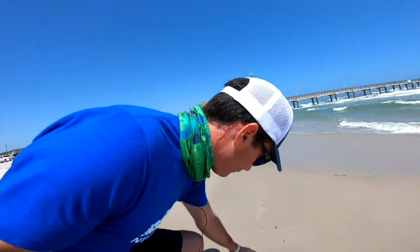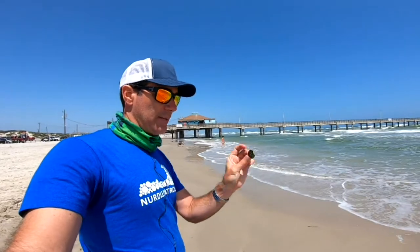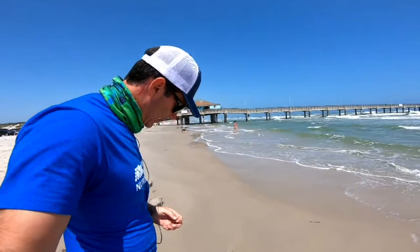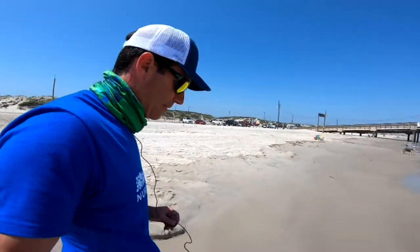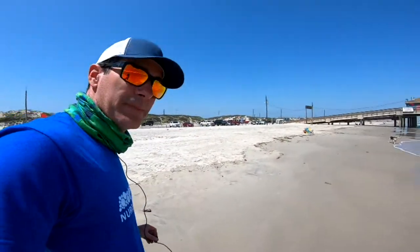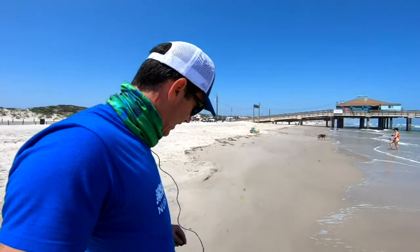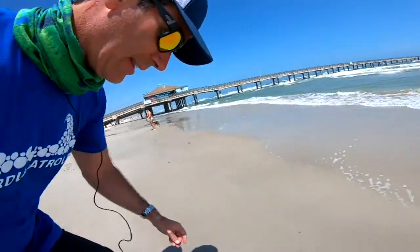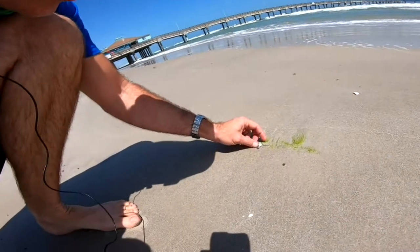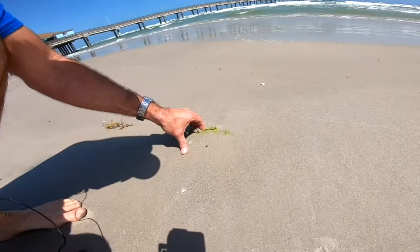Walking along here, this looks like a black mangrove leaf. It's actually pretty clean today — not a lot of stuff. Here's a barnacle with some green algae, probably growing on a stick or something.